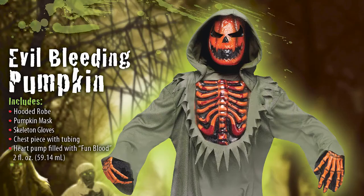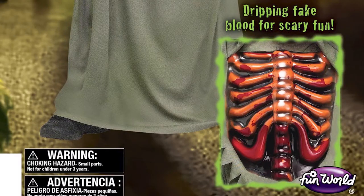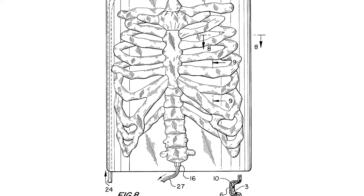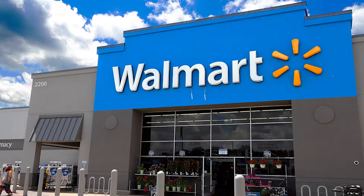Number five: the bleeding costume. If you're someone who squirms at the sight of blood, then the bleeding costume created by Alan Geller is not for you. Geller secured a patent on his invention, and different versions of the bleeding costume can be seen in stores like Party City and Walmart.